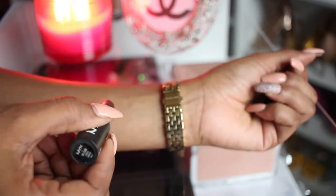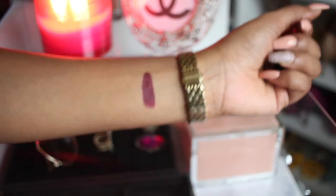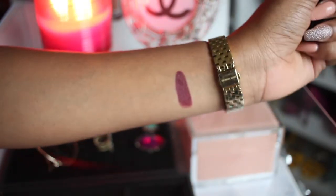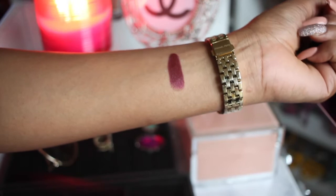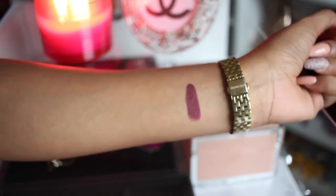Siren is actually going to be one of the first ones I'm going to swatch for you guys. So let's just get to it. I'm going to start swatching the darker hues first, and the first one is Siren, which is a deep, deep maroon color, but it's so pretty. Y'all see that? Absolutely gorgeous. This is my favorite fall time lipstick — I wear this one a lot in my videos. It's just a beautiful burgundy color.